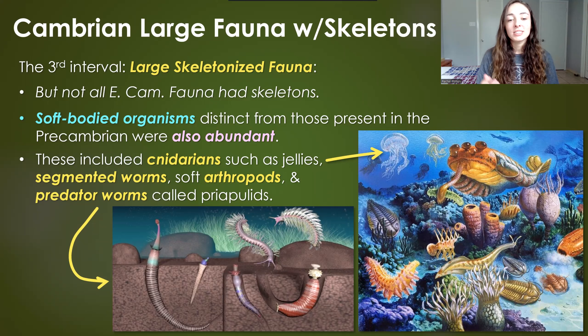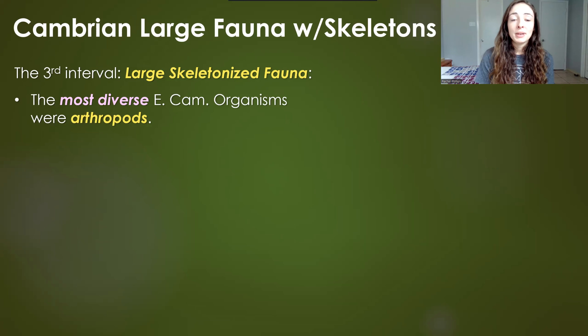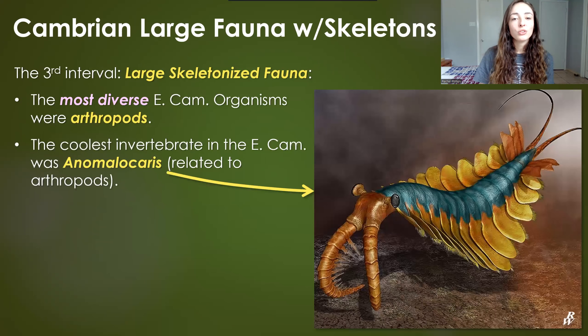Not all arthropods had calcite mineralized skeletons like trilobites. There were also predator worms — which are apparently a thing — and all these worm-type things were burrowers. Jellies obviously could swim, and soft arthropods could move around or swim, and these were all around in addition to the skeletonized organisms.